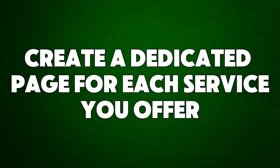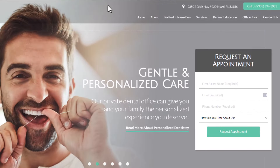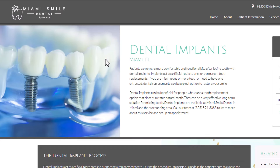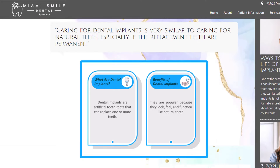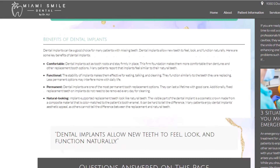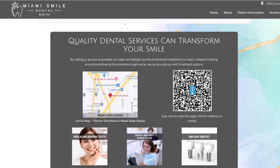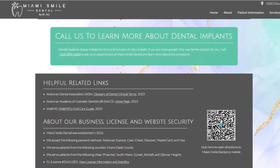Hack number thirteen: create a dedicated page for each service you offer. If you want your business to be found on Google for the services you offer, you need individual pages for each service that focus on specific keywords. For example, if you're a dentist and want to rank for dental implants, create a dedicated page just for dental implants. These dedicated pages allow you to add detailed, rich content like FAQs, descriptions, case studies, and customer reviews. Each page can be optimized with specific keywords, and separate pages also improve the internal link structure of your site.